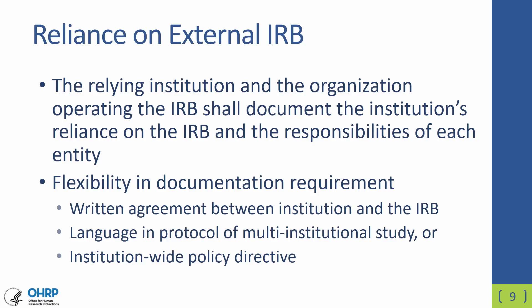The relying institution and the IRB or the organization operating the IRB must document the reliance of the institution on the IRB and it must lay out the responsibilities of each entity in that agreement. Formerly, under the pre-2018 Common Rule, this was a requirement for the institution's FWA. Under the revised Common Rule, this is now a regulatory requirement and it must be part of the IRB records. There is flexibility in how to document the reliance agreement — for example, it can be a written agreement between the institution and the IRB, written into language in the protocol of a multi-institutional study, or an institution-wide policy directive. Please note that this is required both for non-exempt human subject research and for exempt research that requires limited IRB review. Any sort of IRB review would need to be covered under the reliance agreement.